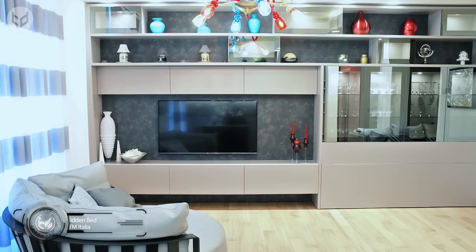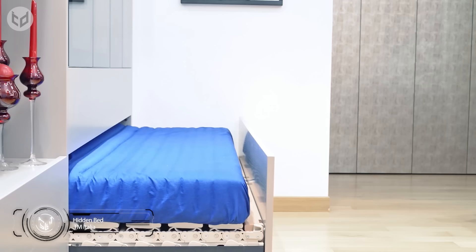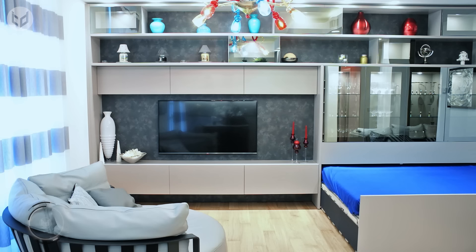How do you make the most of an apartment with no dedicated bedroom? One smart solution is to have the bed pull out from a drawer or wall space in the living room. You could even make it automated.